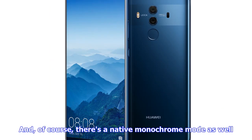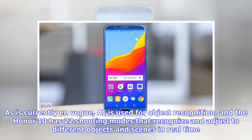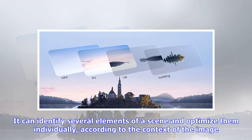There is a native monochrome mode as well. Huawei puts a lot of emphasis on the camera software too. As is currently in vogue, AI is used for object recognition, and the Honor 10 has 22 shooting modes that recognize and adjust to different objects and scenes in real-time. The Honor 10 goes one step further than most similar systems — it can identify several elements of a scene and optimize them individually according to the context of the image.